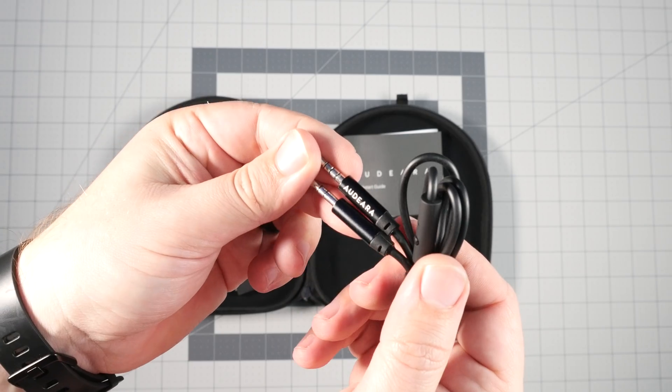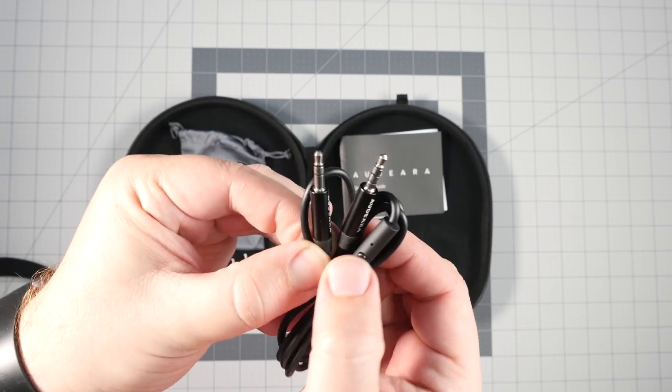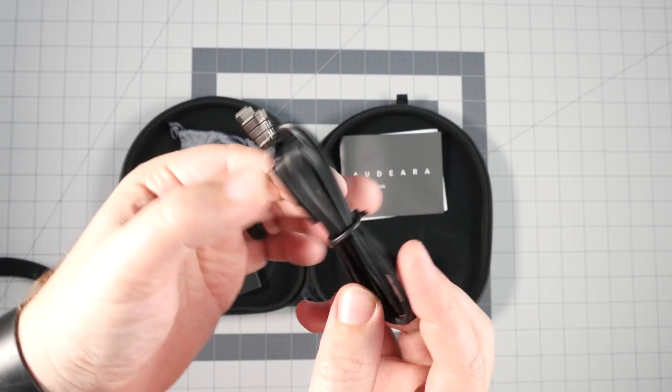You also get a 3.5mm cable for wired use, though in wired mode the only available mode is active noise cancelling. Now let's look at the headphones, but first let me explain the premise behind them.